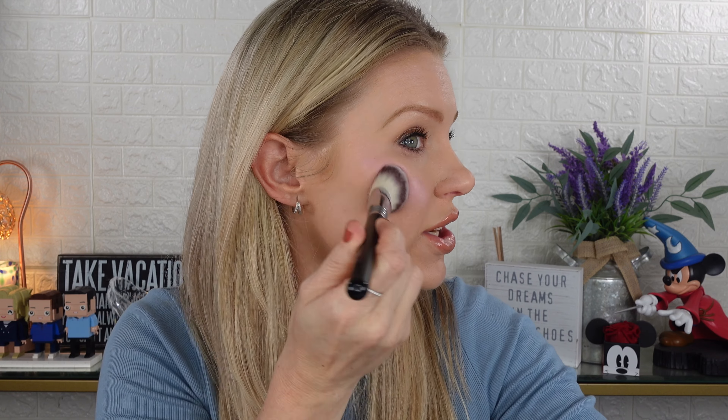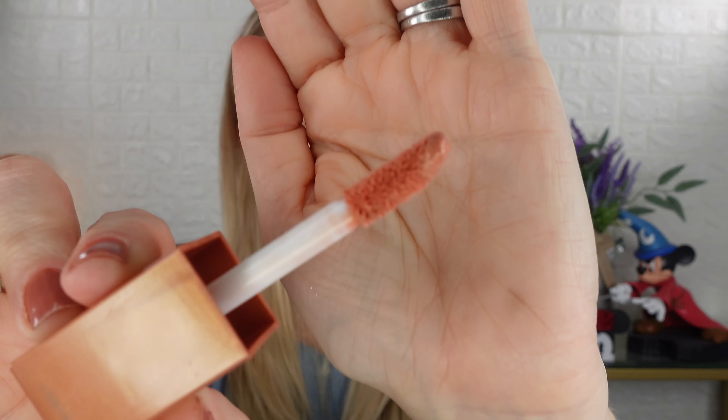I'm using my new Sigma soft angled cheek brush from their new collection — great for cream products. Applying Blazing Blush now. This one is very sheer and feels more like a highlighter than a blush. I didn't think I'd like this one much — I'm not big into bubblegum pink, and it's just so sheer. It's a little too cool-toned for me. This is probably going to be my least favorite.